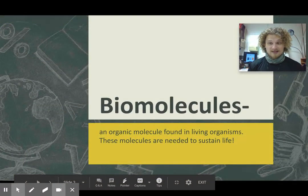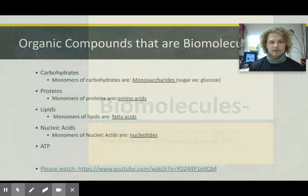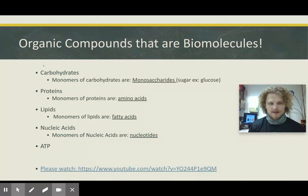Biomolecules — bio means life — are the molecules we're talking about in combination. We're talking about what all living things need or have inside their bodies. The four major ones are: carbohydrates, which we're talking about as sugars. Glucose is part of this. Monosaccharides — mono meaning one, saccharides meaning sugar.